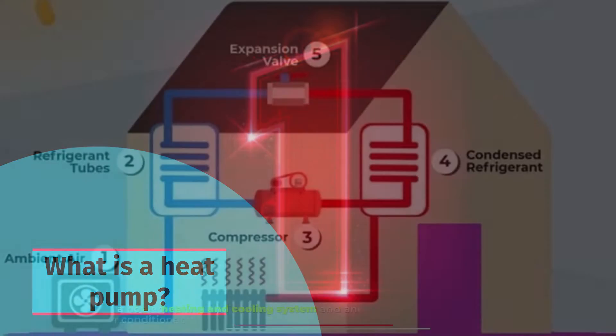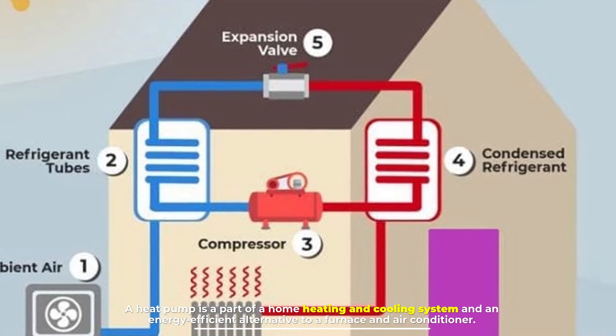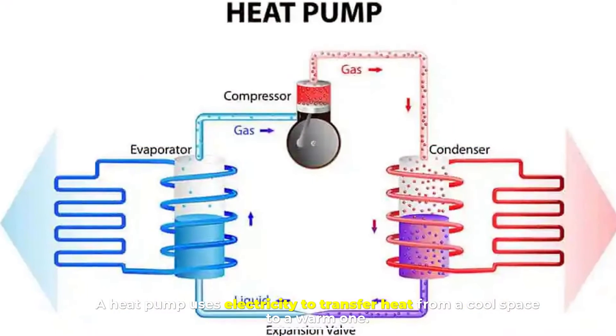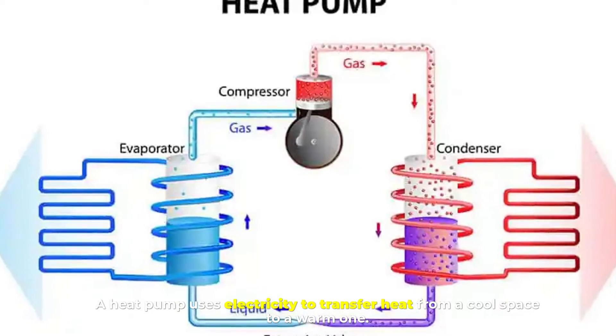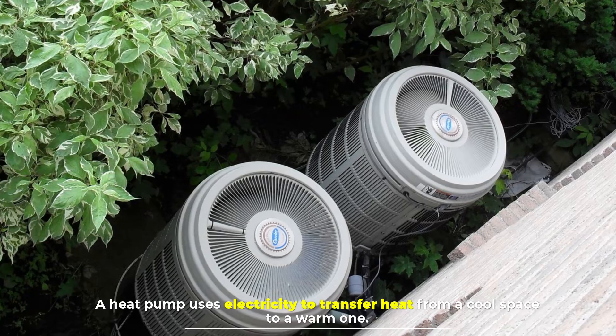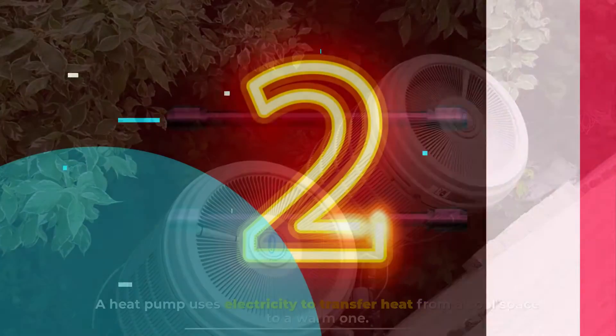Number one: What is a heat pump? A heat pump is a part of a home heating and cooling system and an energy-efficient alternative to a furnace and air conditioner. A heat pump uses electricity to transfer heat from a cool space to a warm one. In the winter, it takes the heat from outdoors and uses it to heat your home.